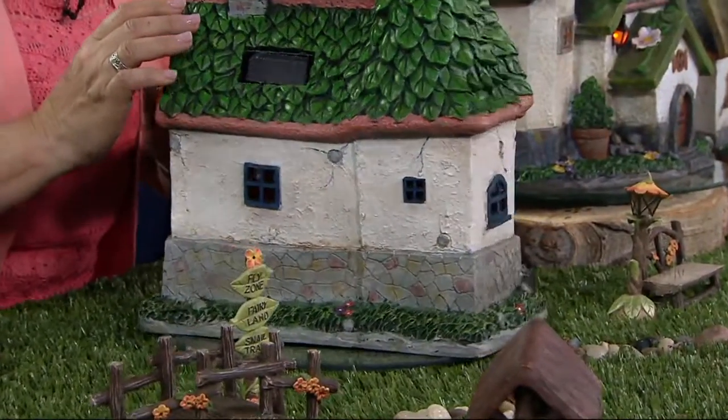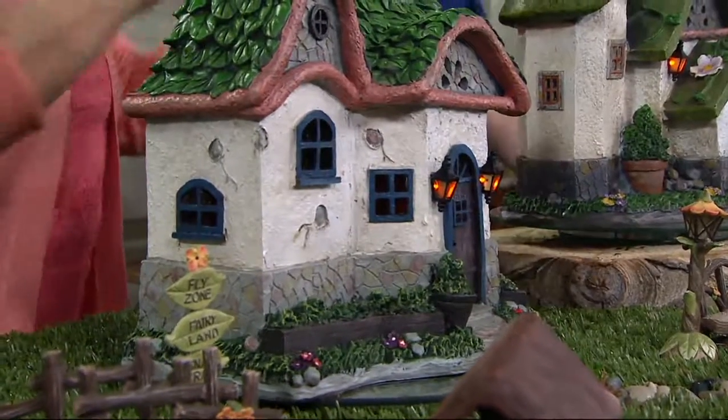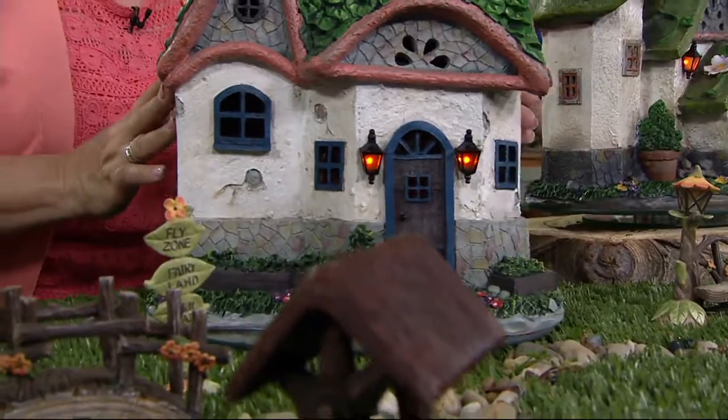Fairy gardens are such a great way to enjoy gardening, have that whimsy, have that fun, and maybe bring your children into your love of gardening with something that's very achievable and very magical.